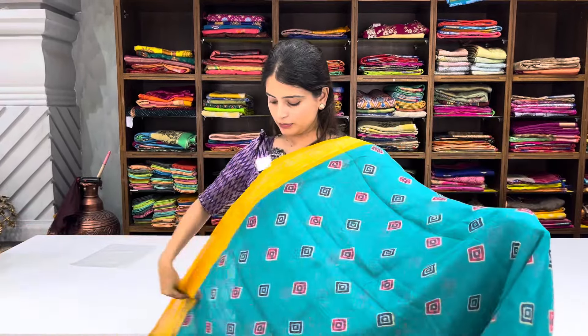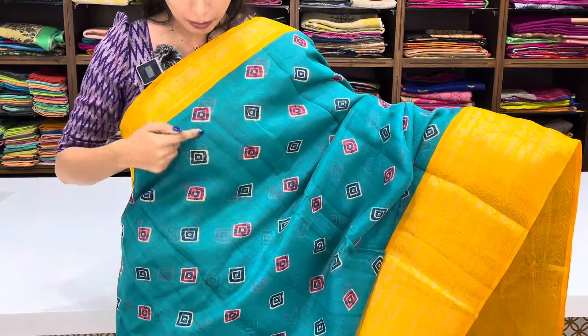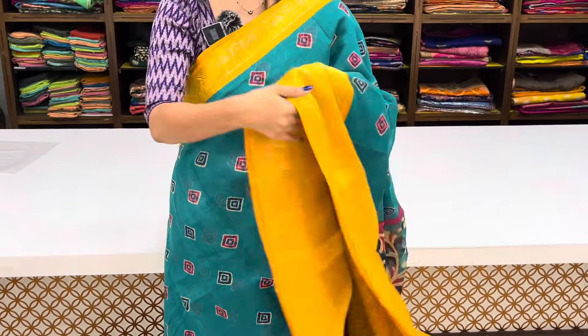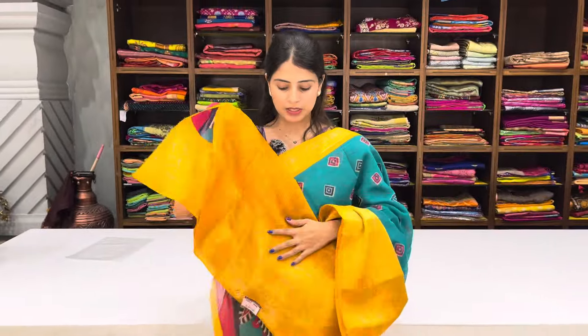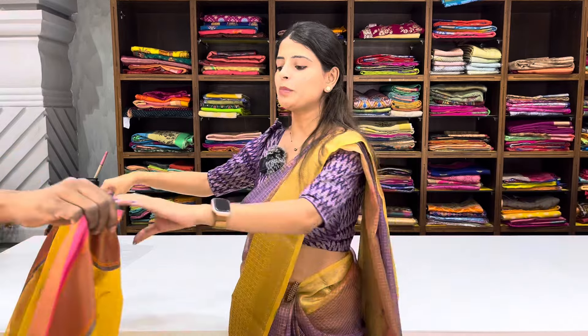Next saree: blue and yellow with contrast yellow border, golden zari weaving, and bhandini prints on body in pink and blue. Bottom border has golden zari woven border, 6 to 8 inches. Pallu has colorful printed pattern, self color. Contrast blouse with 20-border design. Price after discount ₹430.